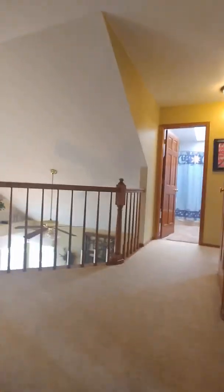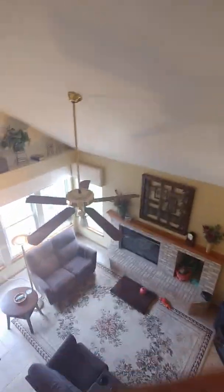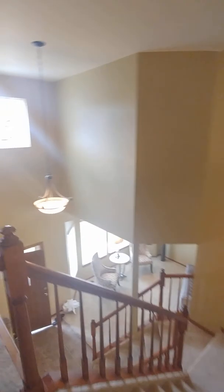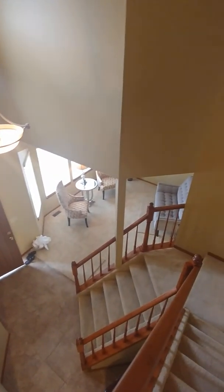And upstairs we go. At the top of the stairs I'll turn around and have you look around. Overlooking the family room and the edge of the kitchen. This side overlooks the entry and the sitting room. At the top of the stairs we'll go to the left.